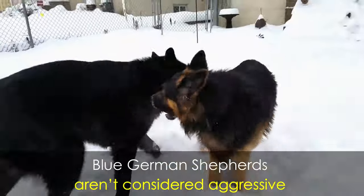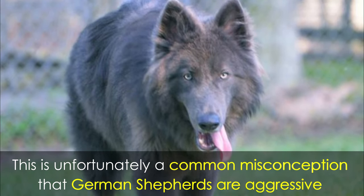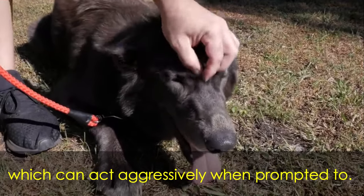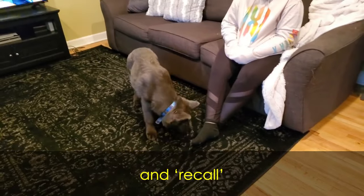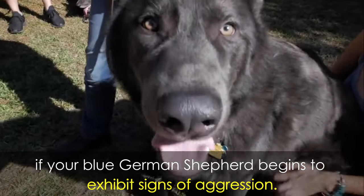Blue German Shepherds aren't considered aggressive, as long as they've been properly trained and socialized from a young age. This is unfortunately a common misconception, as German Shepherds are often associated with police and military dogs, which can act aggressively when prompted to. German Shepherds are actually rather easy to train, and you can teach them commands such as quiet and recall to ensure that you remain in control if your blue German Shepherd begins to exhibit signs of aggression.